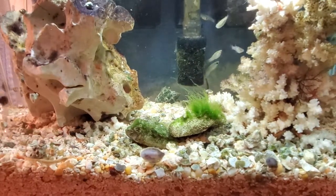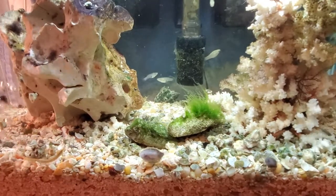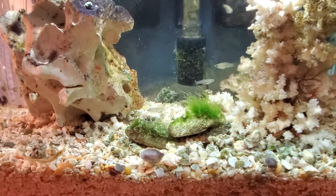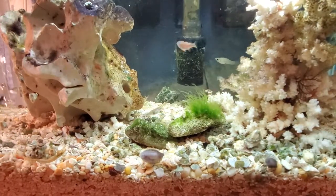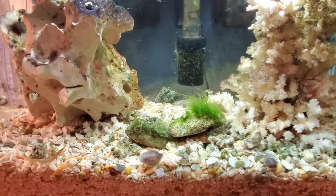Eventually, if they get too big, I might have to get them out. But I kind of like it — I think it's cool. It's a very, very real ecosystem going on in the tank. I have barnacles, I have bristle worms, and all kinds of neat things in there.